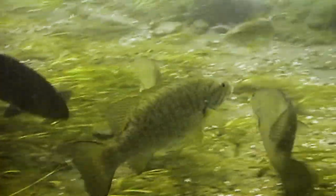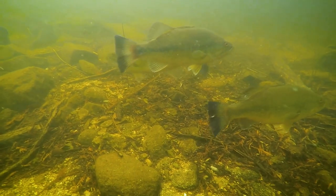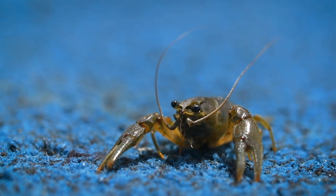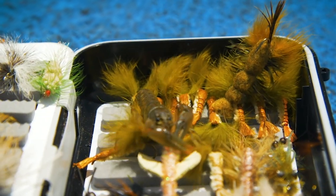They're usually quite aggressive, depending on water temperature, and will spread out in small hunting packs, constantly moving and searching for prey. This corresponds with the emergence of crayfish from hibernation, which is why crayfish patterns are so effective in spring.